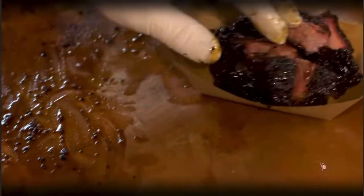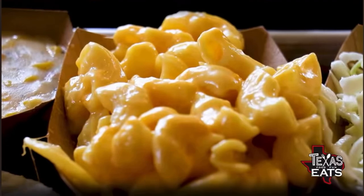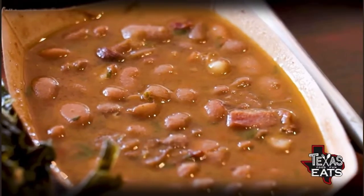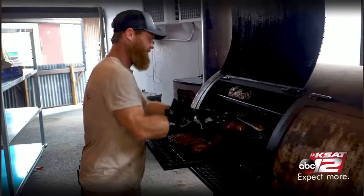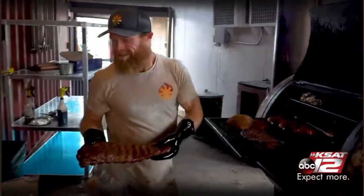Look at those little burnt ends — there's some sweetness going on there too. I love that flavor. You can either have them by themselves, dunk them in something, maybe even the pinto beans — that's a popular thing to do. You can put them in the mac and cheese, they're delicious in there, or even the cream corn. Wow.